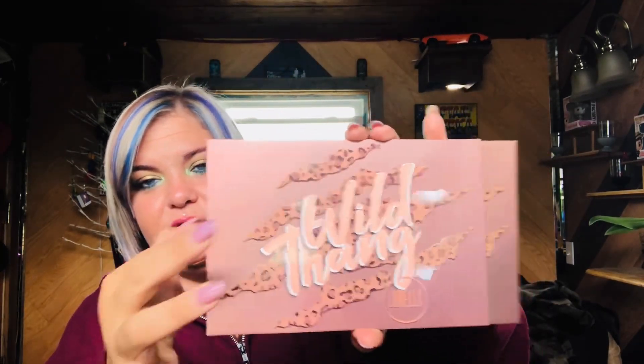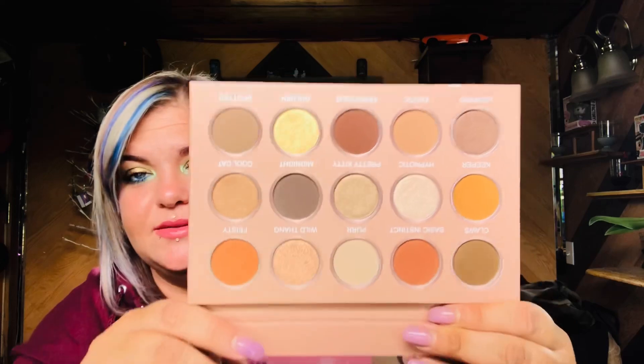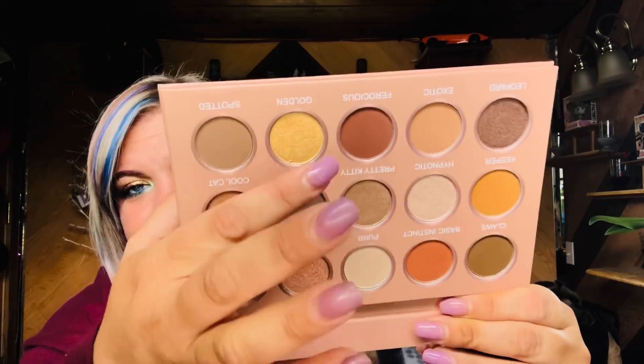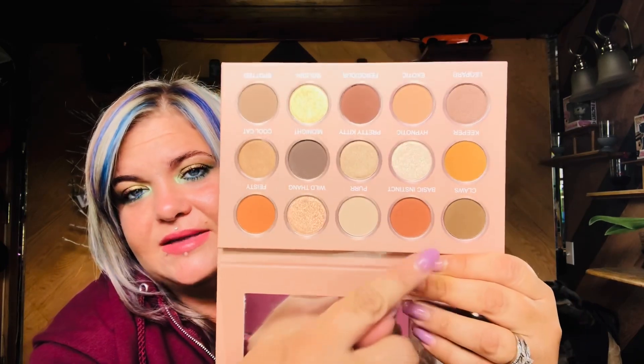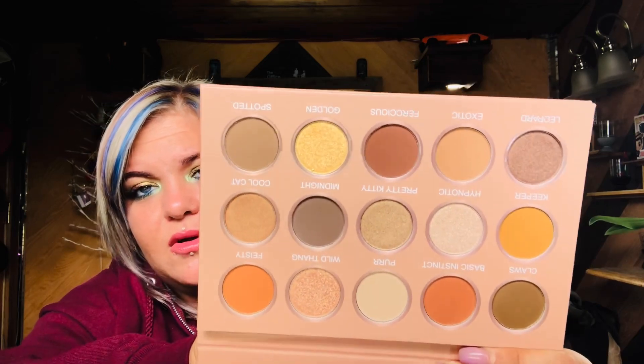We are finally to the palette. This is the new Wild Thing eyeshadow palette retailing for $21. It's described as a nude base palette, but I can see some pops of color on the card. It has a mirror inside, and you can feel the letters on the cover — really cute. There are mattes and shimmers, and a beautiful gray shade called Midnight. I love this one!